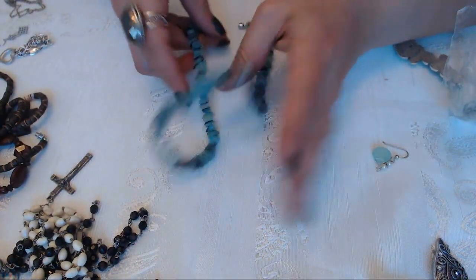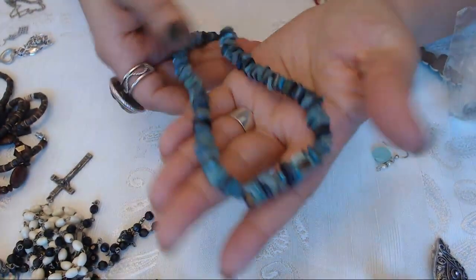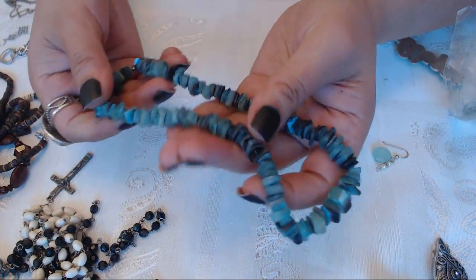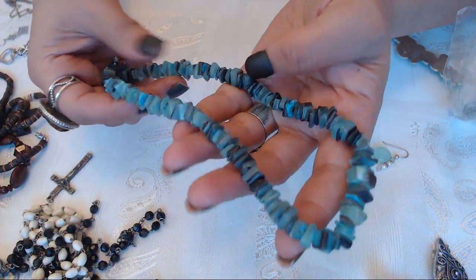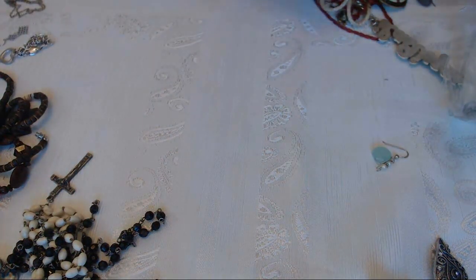We have this necklace here with the barrel clasp. It has some aqua color stones on here - very nice, I love the color of these. I don't know what the stones are but beautiful colors. Okay so that goes in the keep pile.